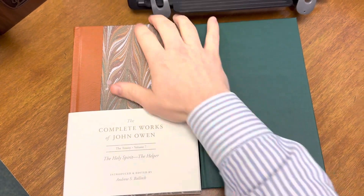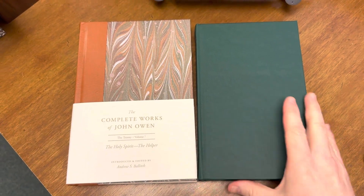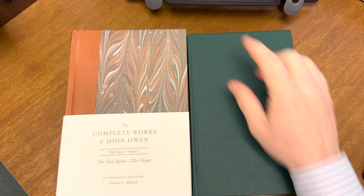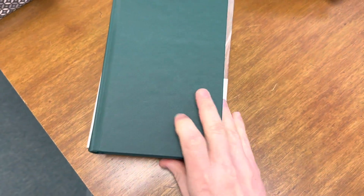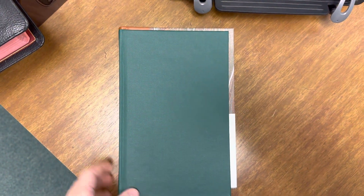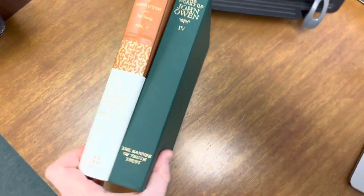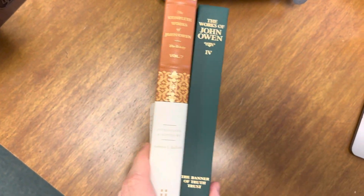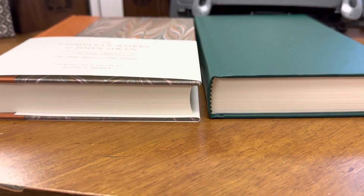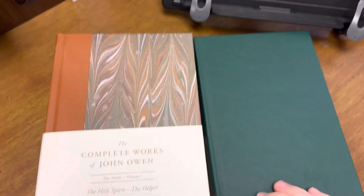You'll notice that the footprint, if you want to call it that, is a little bit different in terms of the Crossway volume. On the left it is a little bit taller, and if we were to place one on top of the other, you can tell there is a larger footprint for the Crossway edition in terms of width. The width is about the same. The Banner edition is a little bit thicker, but I'm going to explain why that's actually not the case in a moment.